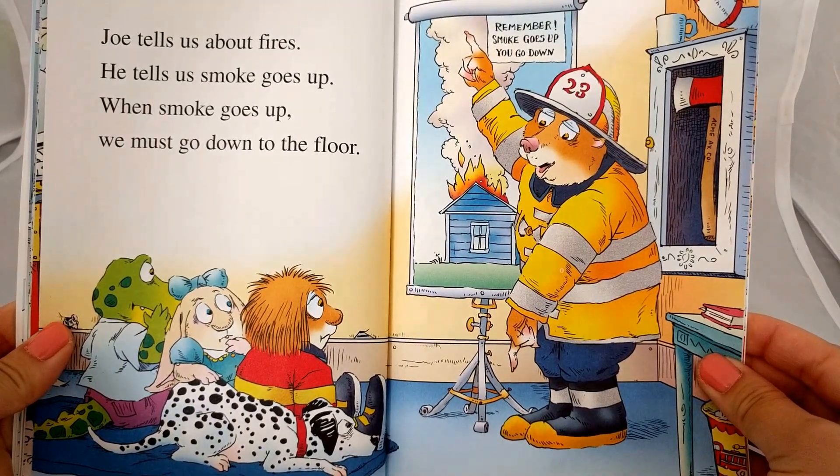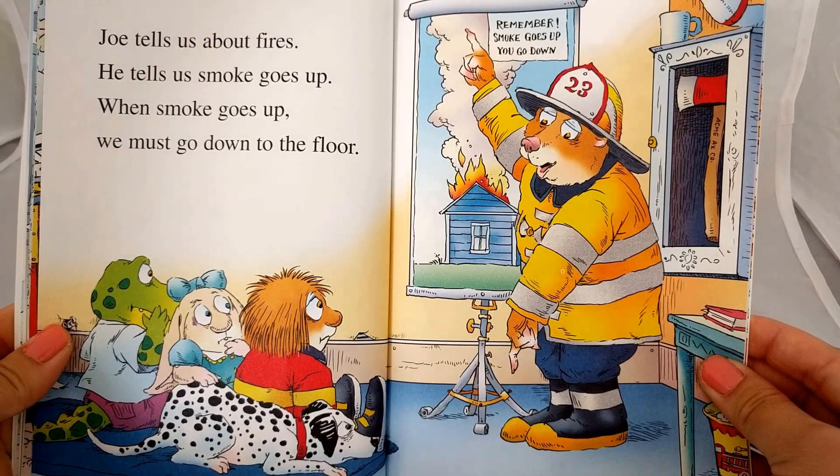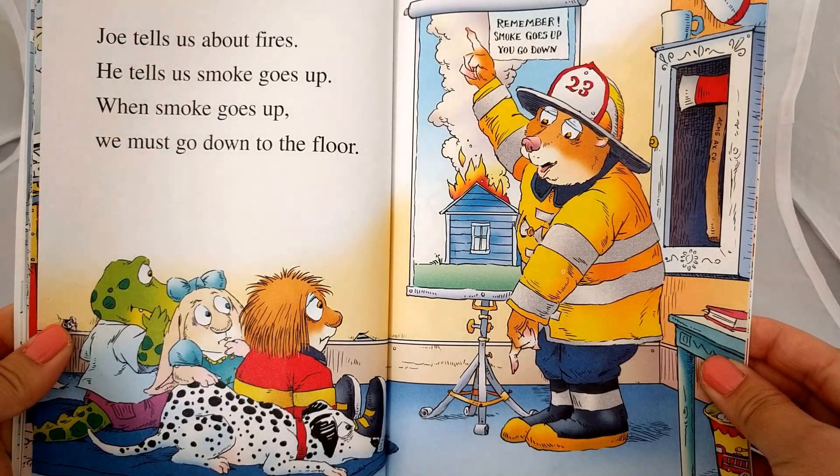Joe tells us about fires. He tells us smoke goes up. When smoke goes up, we must go down to the floor.